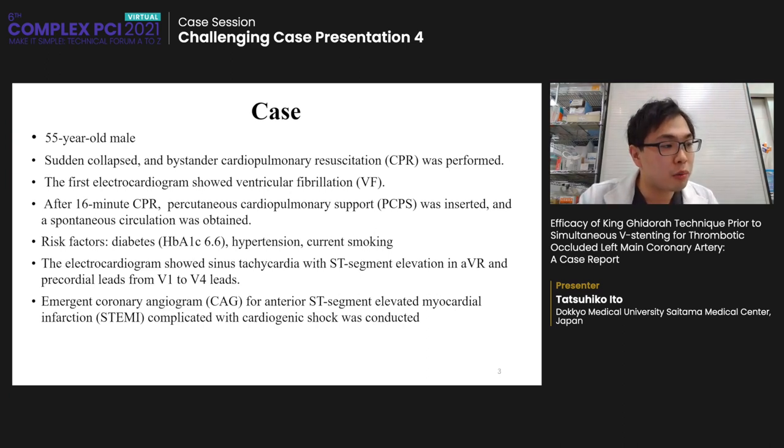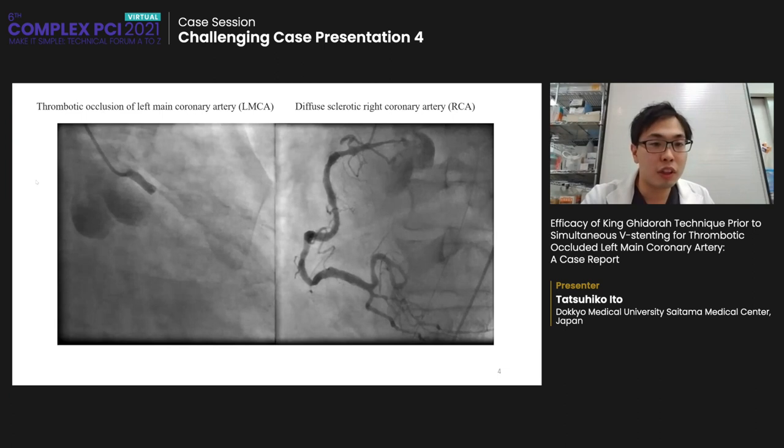The electrocardiogram showed sinus tachycardia with ST segment elevation in AVR and precordial leads V1 to V4. Emergent coronary angiogram for anterior ST segment elevated myocardial infarction complicated with cardiogenic shock was conducted. The first angiogram of the left coronary artery showed thrombotic occlusion of the left main coronary artery. The right coronary artery was diffusely sclerotic, bent, and tortuous.